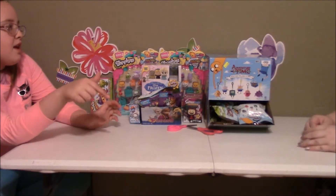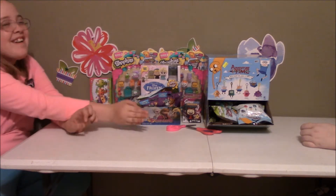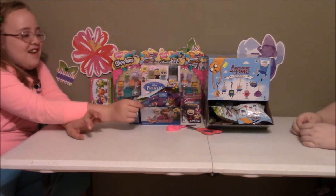Here we go. One, two, one, two, three, four. Hi Rockers! Welcome to the Toy Rock!